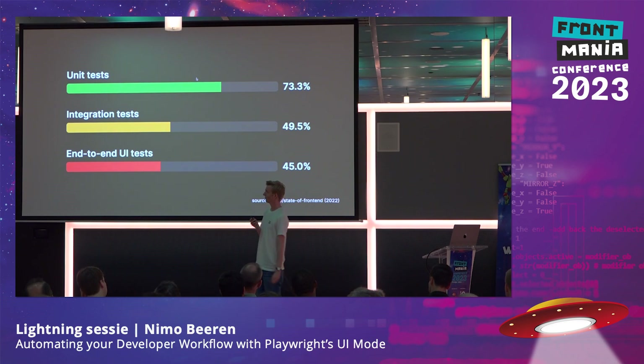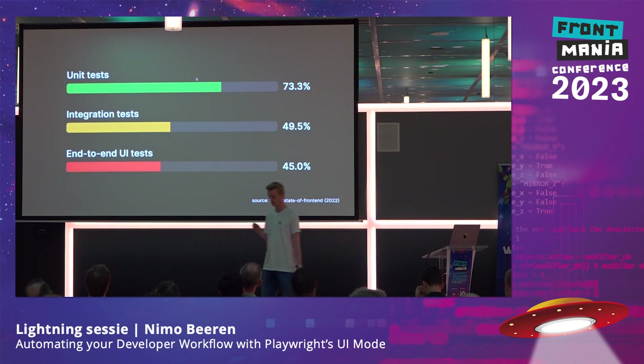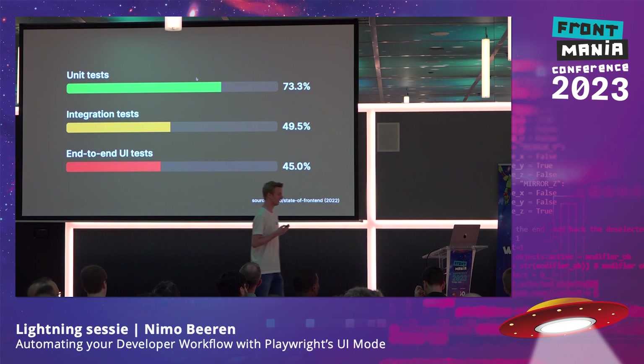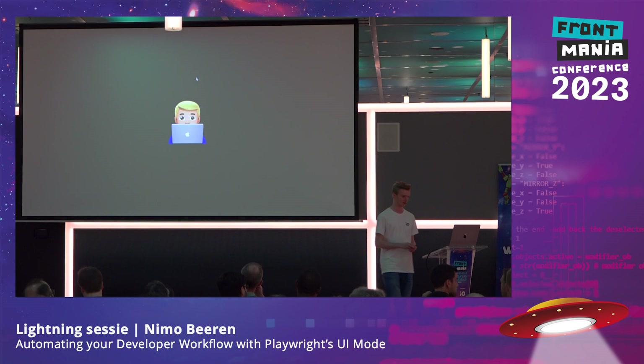Unit tests are great — they focus on a very specific part of your app, and they usually run in some kind of simulated environment, which makes them fast and reliable. But the great thing about end-to-end tests is that they run in a real browser and work exactly the same as when a real user would use your app. And to show you why I love end-to-end tests so much, I'm going to jump into some code.